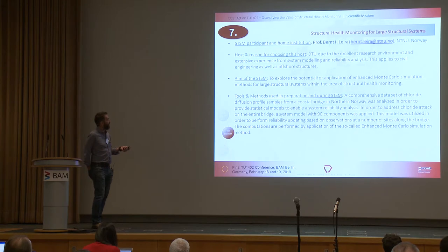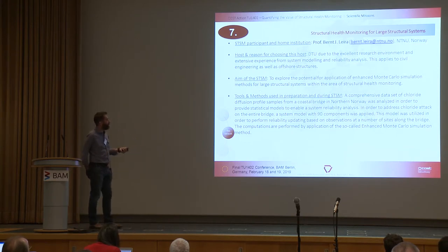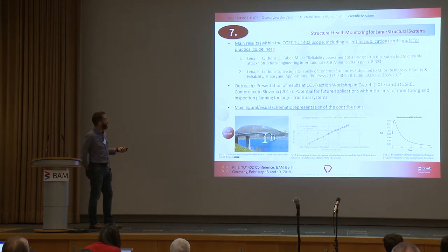The next STSM was structural health monitoring for large structural systems — one of two STSMs by Professor Lyra — going to the Danish Technical University to look at the potential for application of enhanced Monte Carlo simulation methods for large structural systems within the area of structural health monitoring. This resulted in a number of publications and some significant outreach activities.